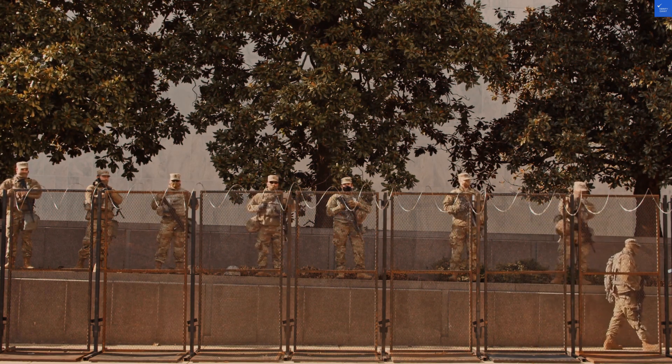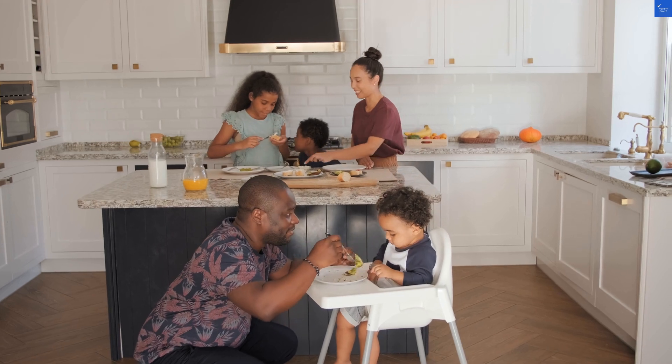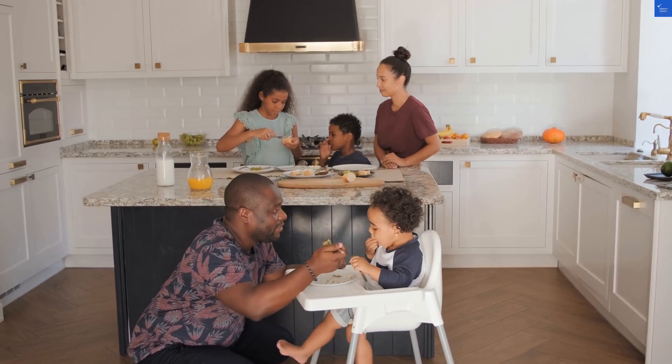Now let's rate the hotel across several categories. Location? A solid 9 — it's right by the beach and close to historical attractions. Room quality? I'd give it an 8; clean and comfortable, though a bit more space wouldn't hurt.